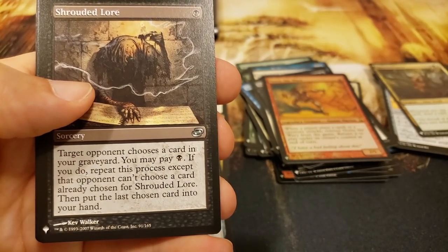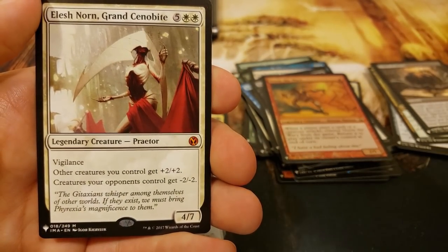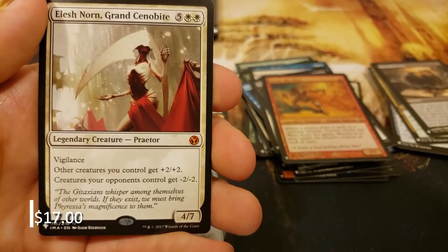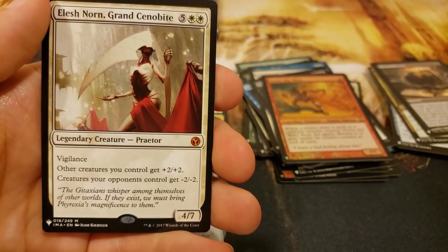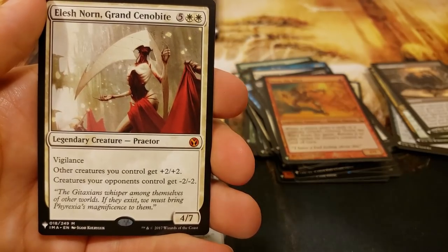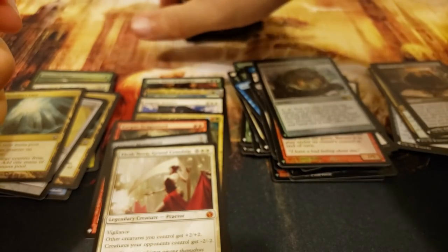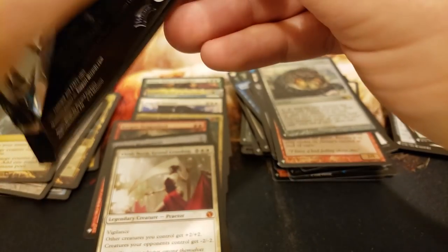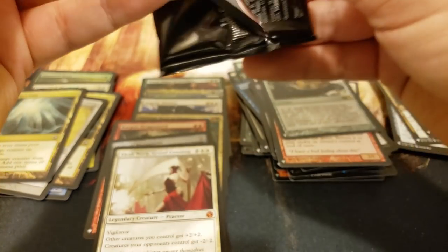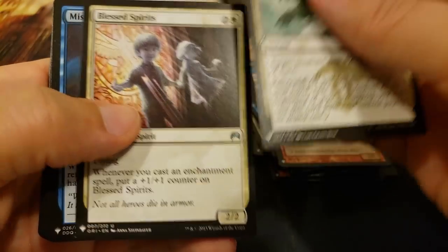New Benalia, Shrouded Lore, and how about this one - how about an Elesh Norn! Beautiful. I don't think I've opened a single Elesh Norn in about ten boxes - I don't think I've hit one yet. Well, I'm glad I did. And the Sundial of the Infinite - very nice. Elesh Norn, I don't know where it sits these days, but I don't think it's cheap. Definitely one of the top hits in Iconic Masters.